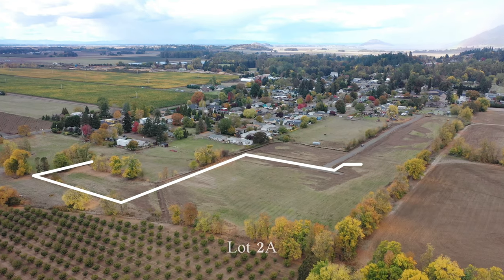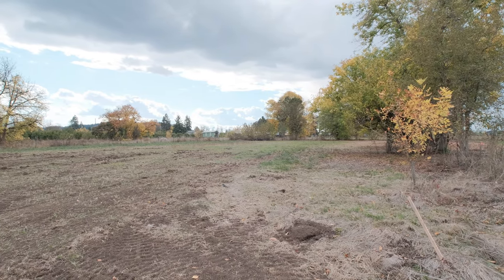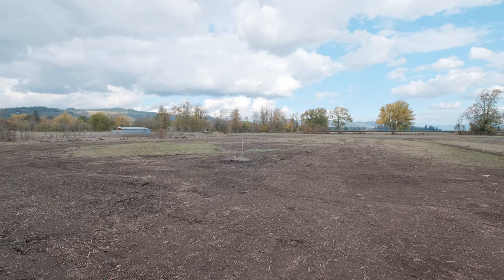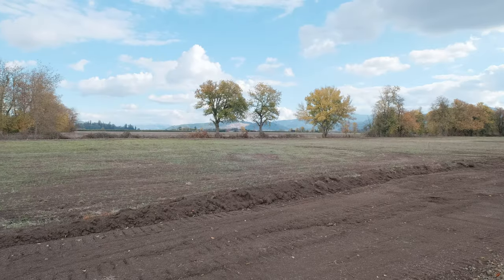Here I'm standing on parcel 2A. It's a really nice, flat, all-usable ground with good soils — septic approved, water will be in the street, and power will be in the street also. One of the nicer benefits is there'll be fiber optics, so you'll have high-speed internet and could easily work from home.